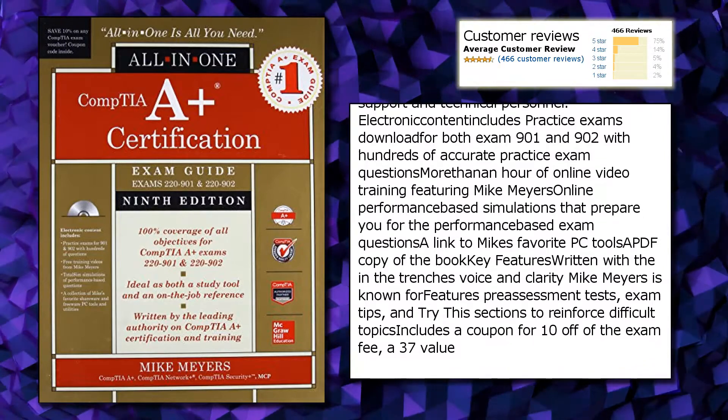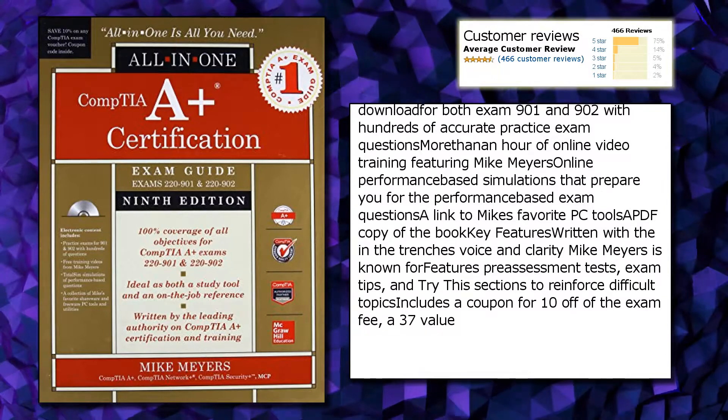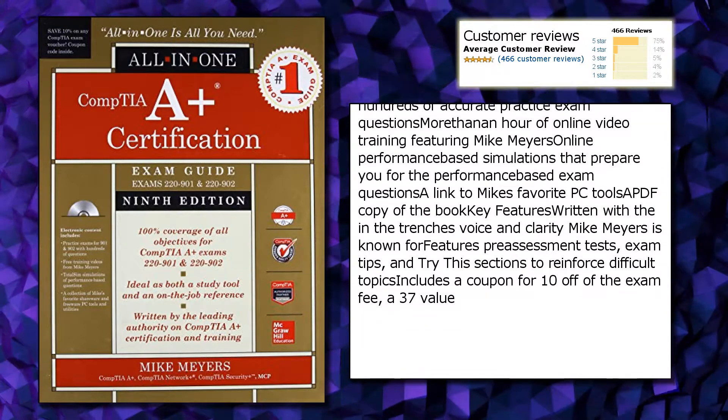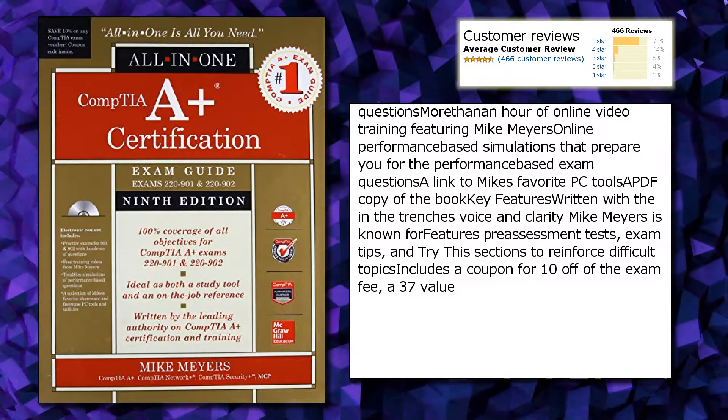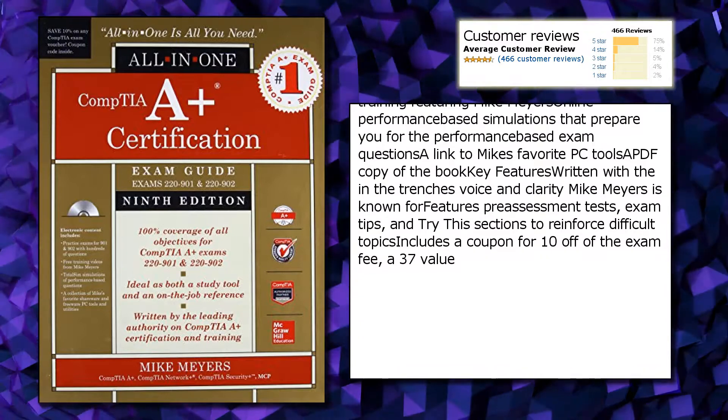Video training features Mike Myers, along with online performance-based simulations that prepare you for the performance-based exam questions, a link to Mike's favorite PC tools, and a PDF copy of the book.